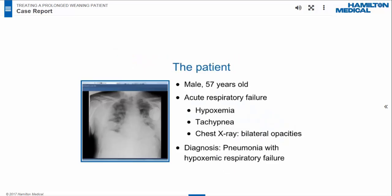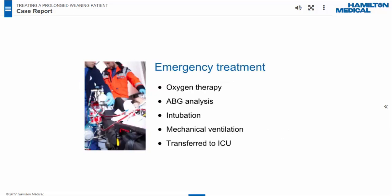The patient was a 57-year-old man with a medical history of sick sinus syndrome and an implanted defibrillator since 2014. He developed acute respiratory failure and was admitted to our emergency department. The first clinical assessment showed hypoxemia and tachypnea. His SpO2 was 55% and respiratory rate was 24. The x-ray showed bilateral lung opacities. The diagnosis was pneumonia with hypoxemic respiratory failure. The patient received oxygen at 15 liters per minute via a non-rebreathing mask, and SpO2 rose to 70%.